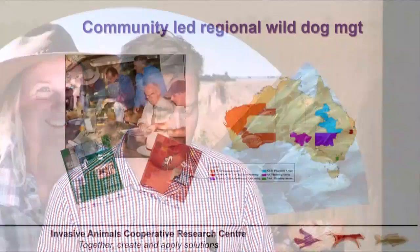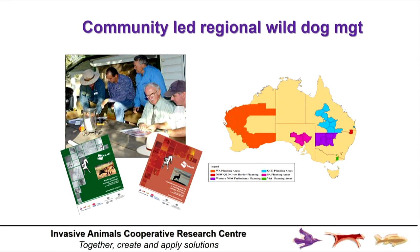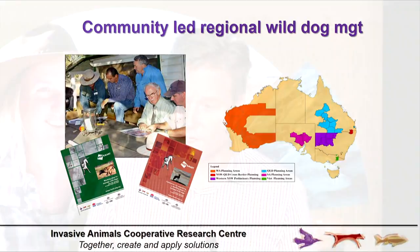What we trialled in our CRC was rolling that nil-tenure approach out nationally, through our National Wild Dog Facilitator, Greg Misford. He's been working cooperatively with state and regional government bodies and community groups to promote that nil-tenure approach, and it's delivering very solid dividends — strong uptake and sustained benefit. You're producing the tools but embedding them within an appropriately managed regional plan.